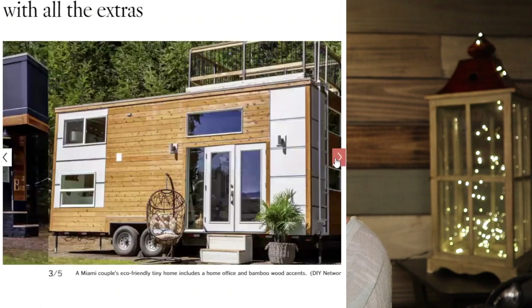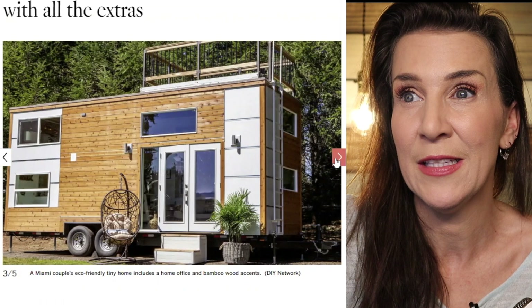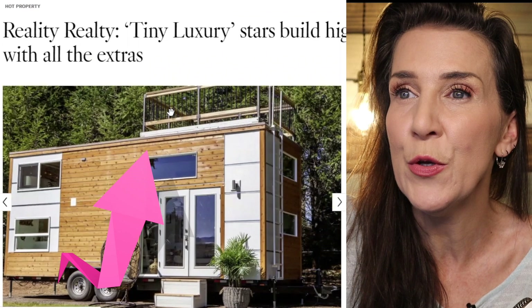They don't show the inside, which is kind of a bummer, but at least we can see how talented these two really are — they're absolutely amazing. Look at that one — it even has, look right at the top, a beautiful little deck area, like a little sun area where you can have your coffee in the morning.